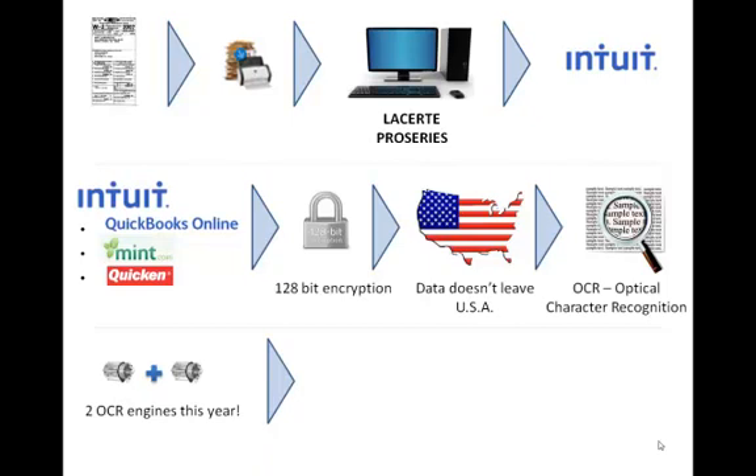This last year, we actually added a second OCR engine so that we could interpret the data even better and more accurately than before.